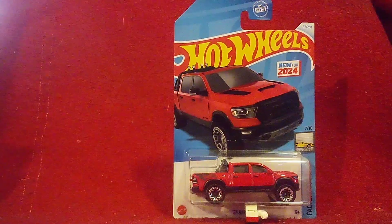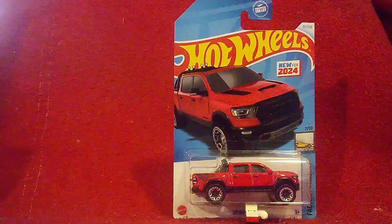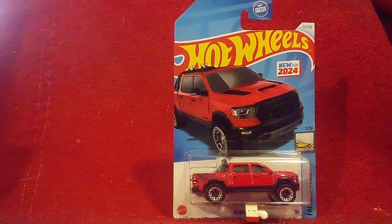Hi guys, Car Spurs, you've been out here, and welcome back to another unboxing video, our second one of the day, and we got another new one over here.